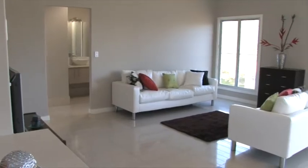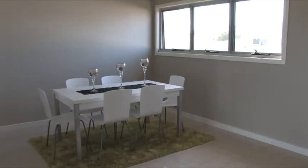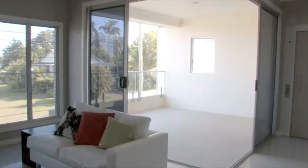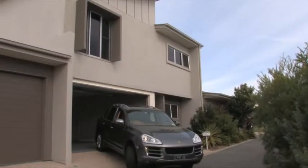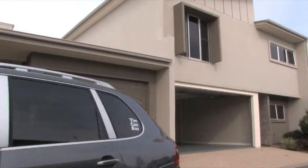The open plan allows for a large formal lounge, modern kitchen and dining. See the amazing views over the Tin Can Bay inlet from the balcony. It also has a solar hot water system and a garage with powered panel lift door.